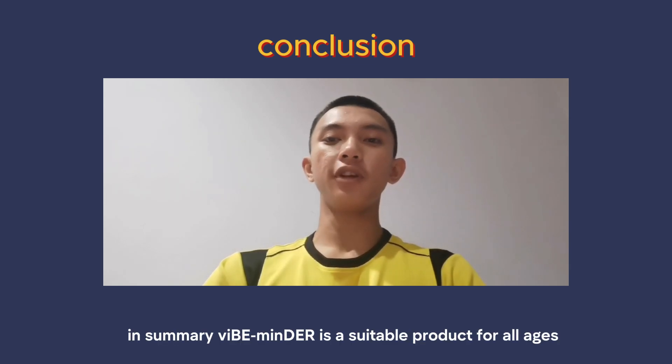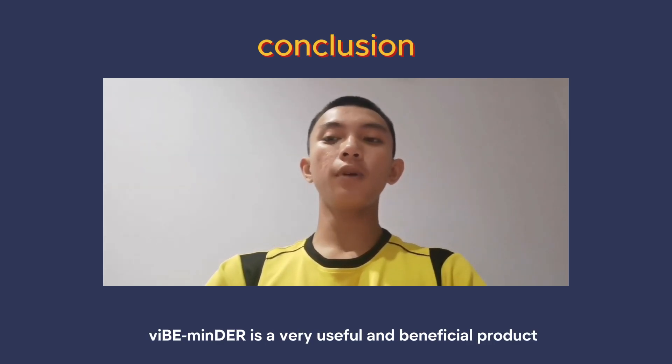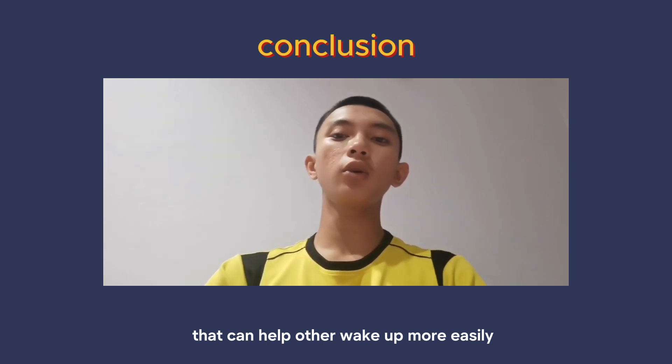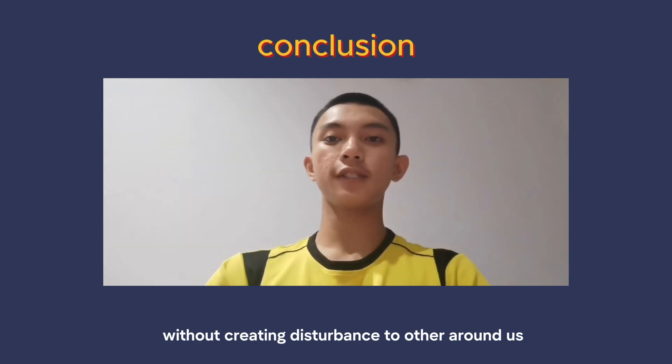In summary, VibeMinder is a suitable product for all ages and situations. VibeMinder is a very useful and beneficial product that can help others wake up more easily without creating disturbance to those around us.